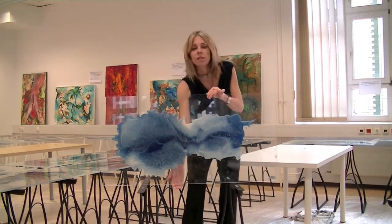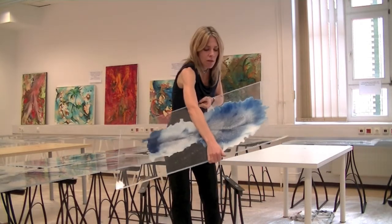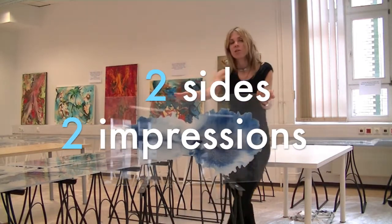I'm going to change the direction and show you the back — or is it the front? Because, as you see, it has a totally different impression.